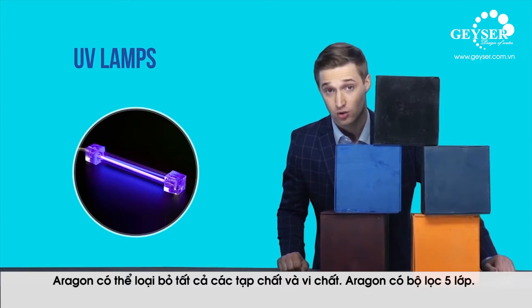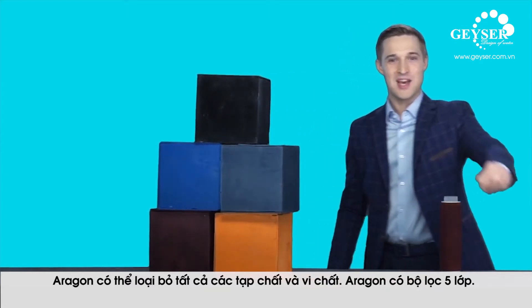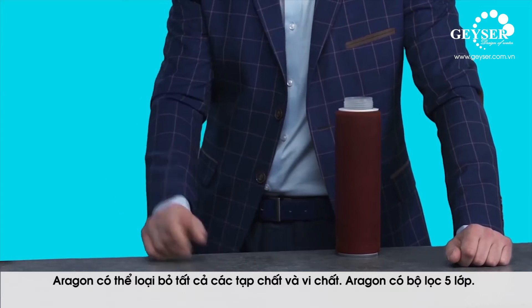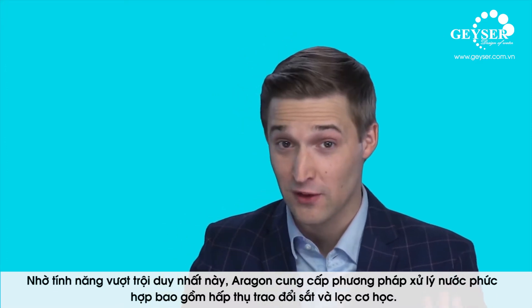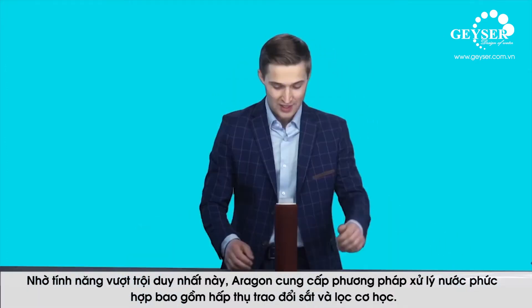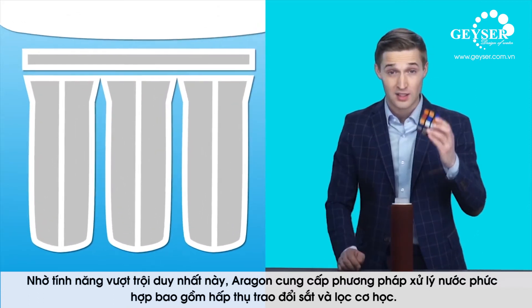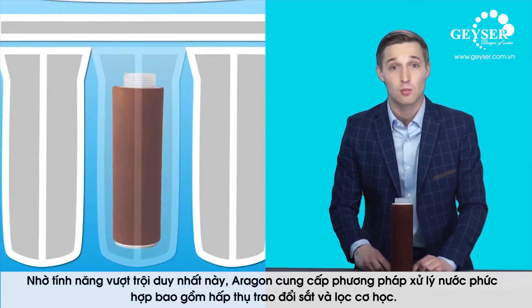How is all that supposed to fit under a kitchen sink? It's impossible to build a filter that targets the whole range of impurities without Aragon. In short, Aragon is five filters in a single cartridge. Thanks to its unique properties, Aragon provides complex water treatment that includes ion exchange, sorption and mechanical filtering.